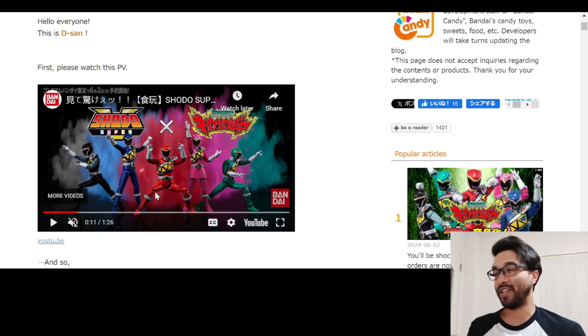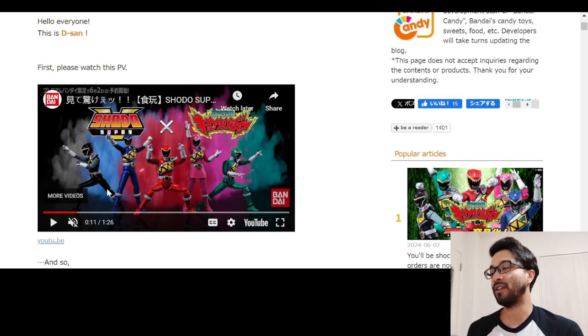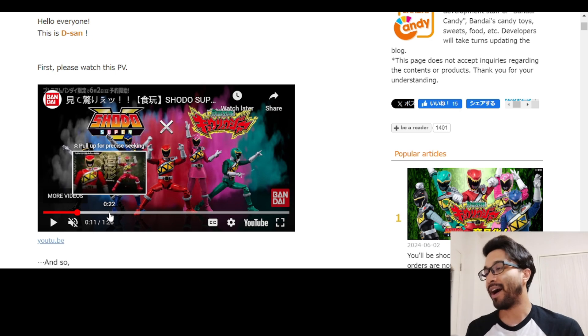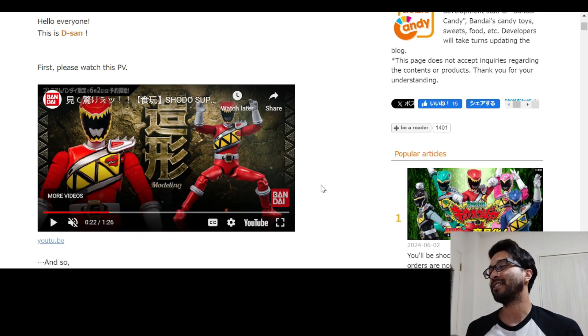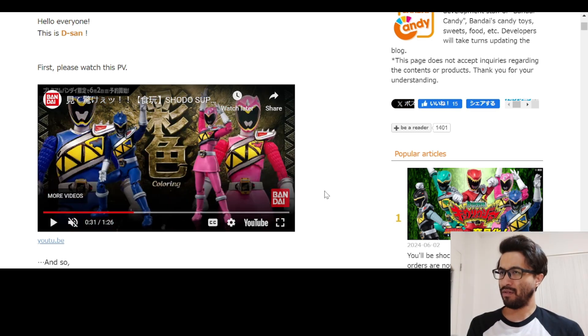We got a video showing them off. I won't play the video — I will link it and this entire article in the description below so that you can view it yourself. These figures look amazing. This was announced a couple weeks ago, and we talked about it on a live stream.